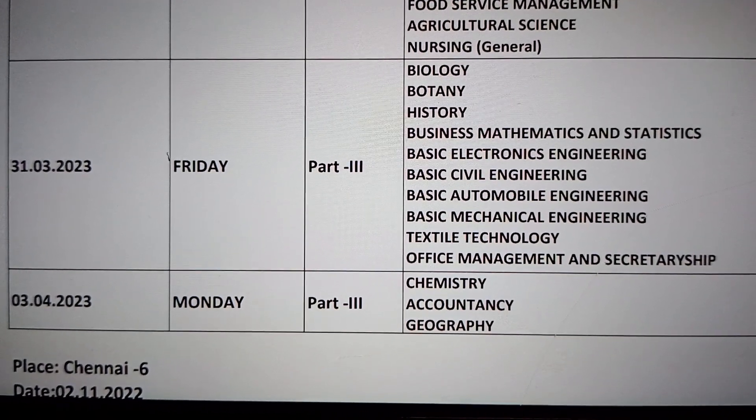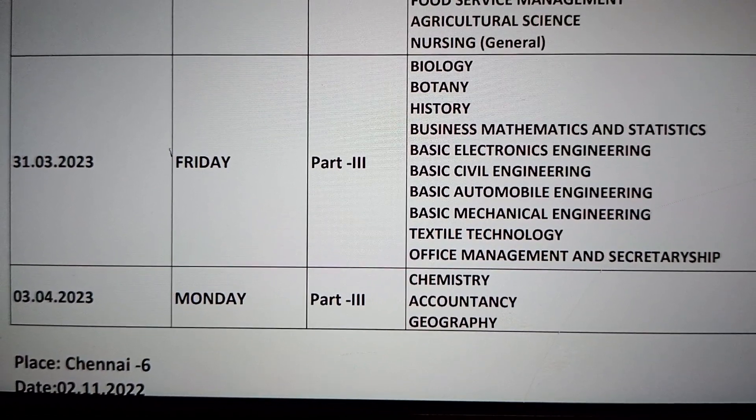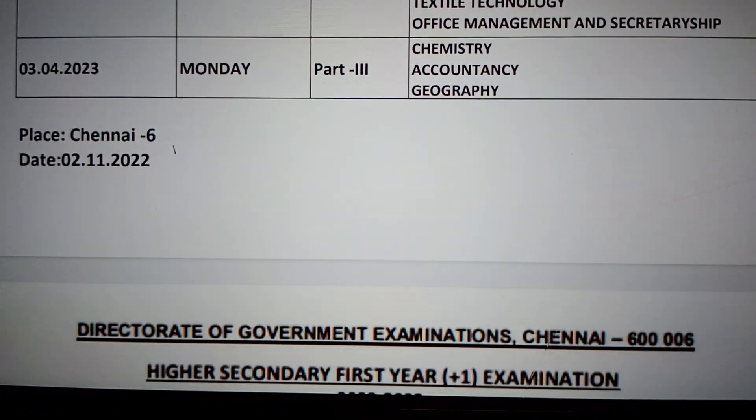The 31st exam is followed by April 1st and 2nd, with 2 days of study holidays. On Monday, Chemistry, Accountancy, and Geography are the last exams. That completes the Plus 2 exam timetable.